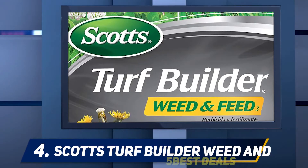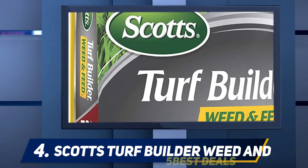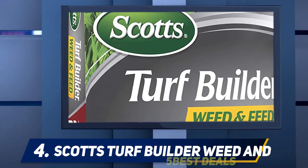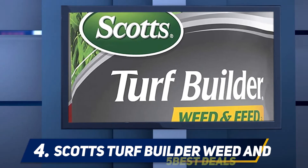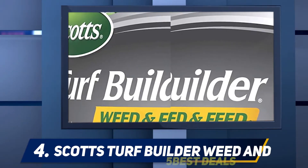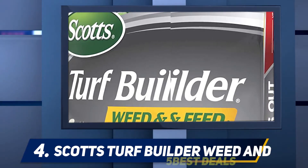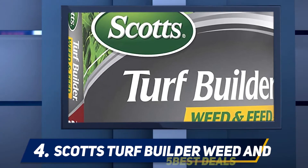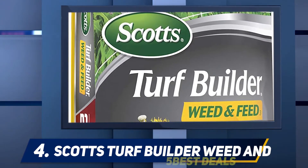At number four, Scott's Turf Builder Weed and Feed. This formulation is two times more powerful compared to the previous one. It has a two-in-one function: lawn feeder and weed killer. This weed and fertilizer makes quick work of weeds such as dandelions and clover. In short, it works to thicken lawns and crowd out weeds. Weed eradication is made even more efficient with Weed Grip technology that grips every inch of weed on your lawn.